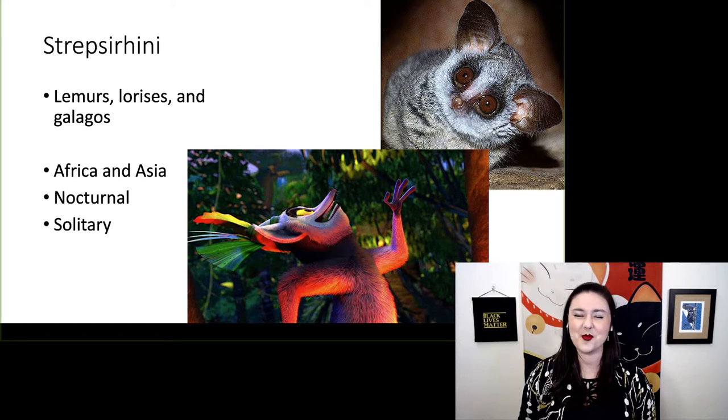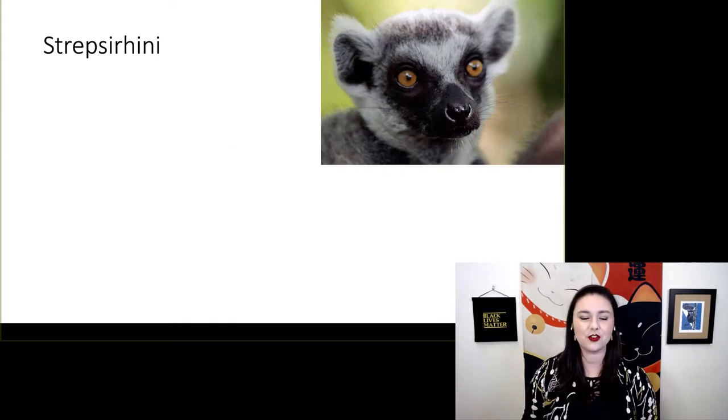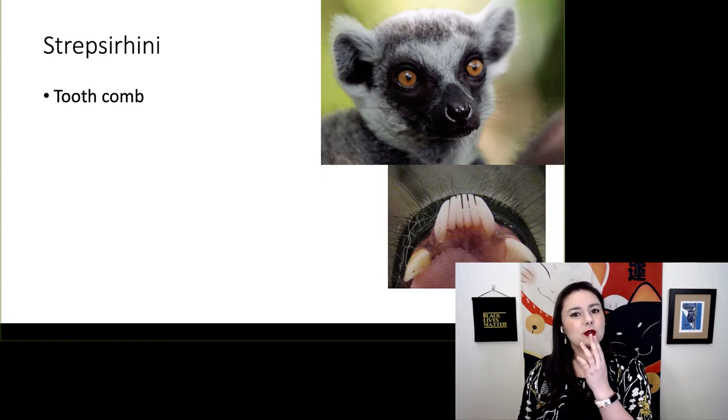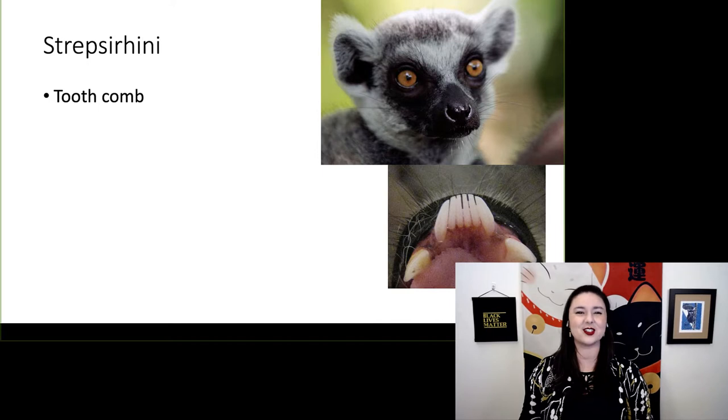There are a few exceptions with our lemurs in Madagascar, as you might remember from that movie. Our strepsorhines have a couple of really interesting features. First, they have something called a tooth comb — their incisors and canines on the lower jaw are all smashed together, pointing outward to form a comb, which they use to groom each other.